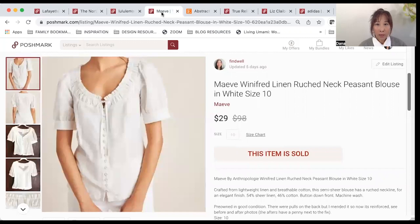This Maeve peasant blouse sold pretty quickly — I'd say in a few days. I had listed it for $35 and it sold for $29. After fees and cost of goods, I made $21.60.